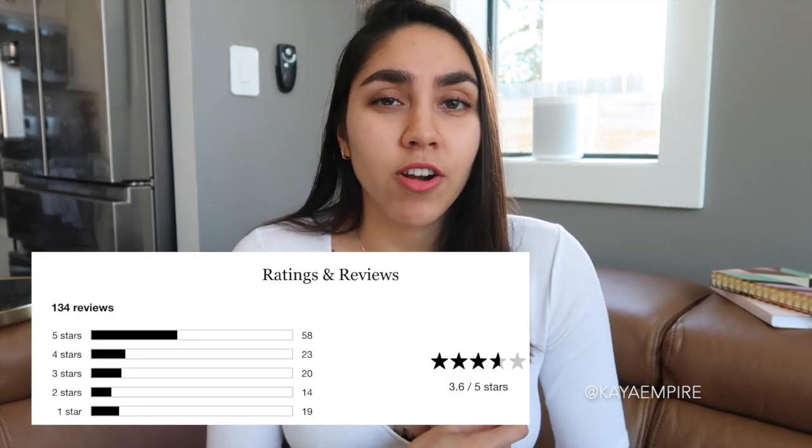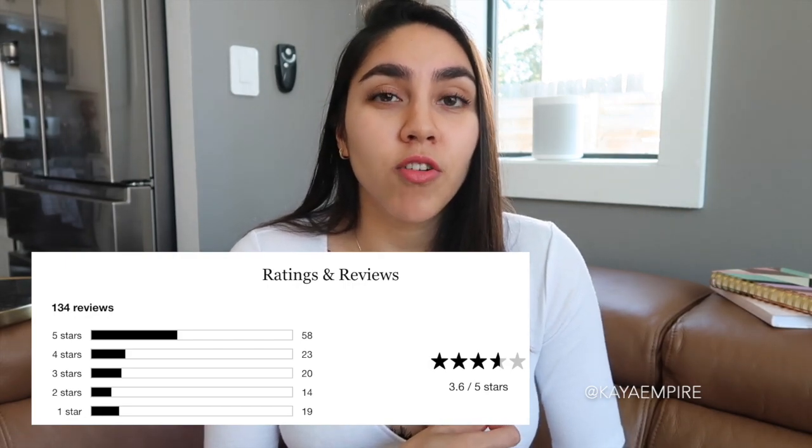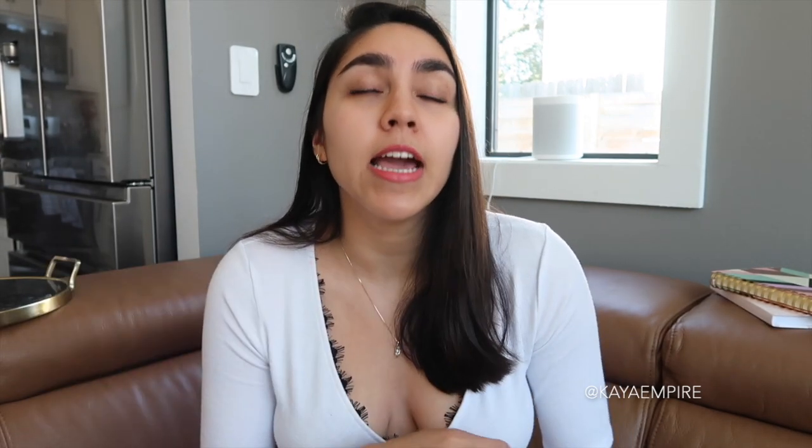And if you look at the reviews on Sephora, the reviews are actually not that great. I think it has like 3.6 stars out of five stars. People say that it's nothing special or that it really irritated their eye area, probably because of those really irritating ingredients included in there. So don't take my word for it — take the rating for what it's worth.